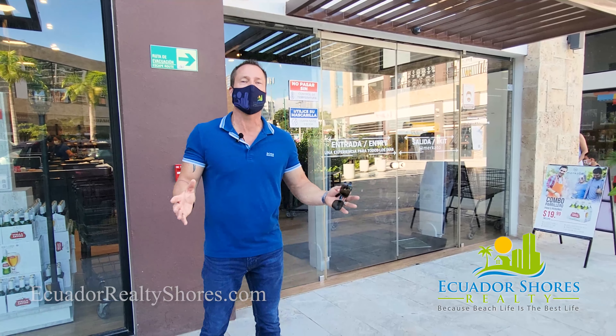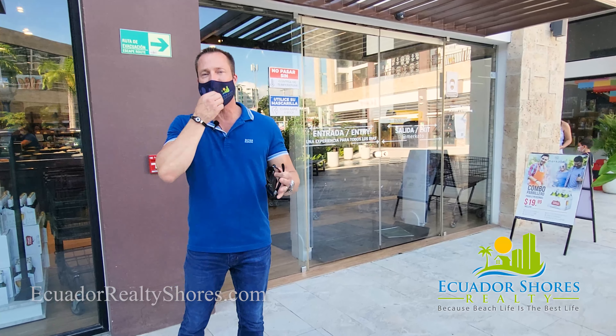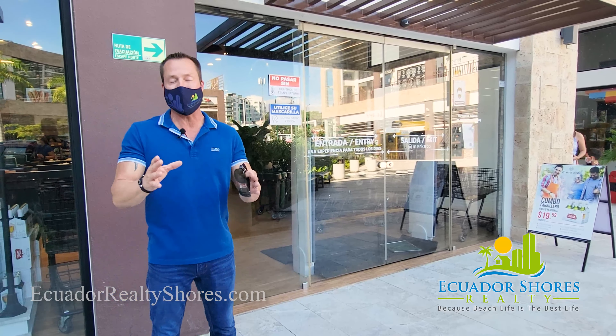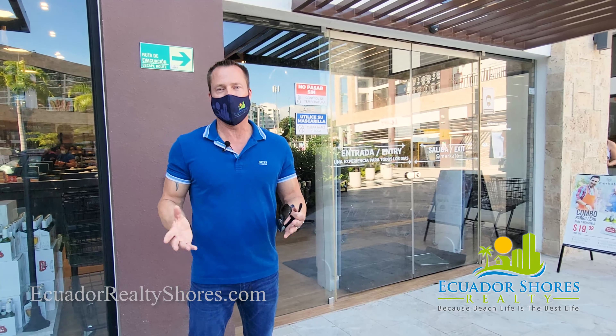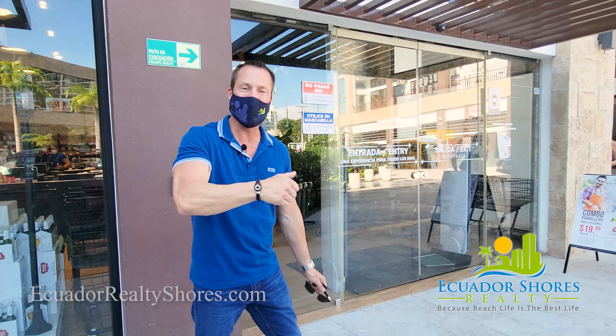Mercado is a neighborhood grocery store right here in La Quadra, and it's actually one of my personal favorites. It's not a massive grocery store like a Mega Maxi or something like that, but it's your perfect little local market to pick up everything you basically need. Another nice thing about Mercado is they actually have their own farm — the fruits, vegetables, and even the fresh meats are grown and sourced by them.